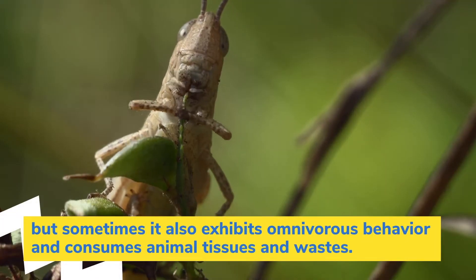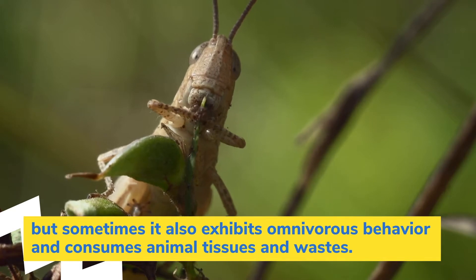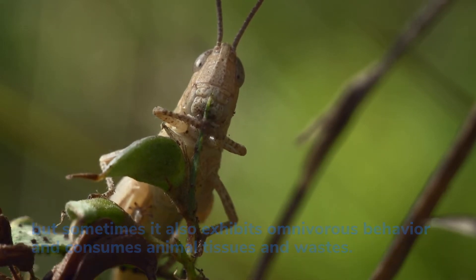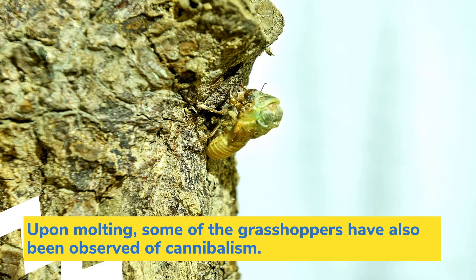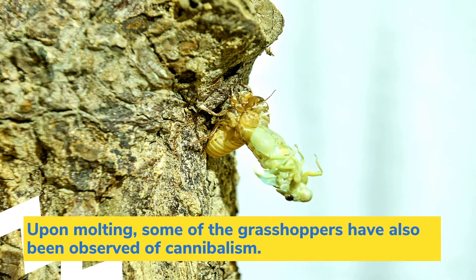But sometimes it also exhibits omnivorous behavior and consumes animal tissues and wastes. Upon molting, some of the grasshoppers have also been observed engaging in cannibalism.